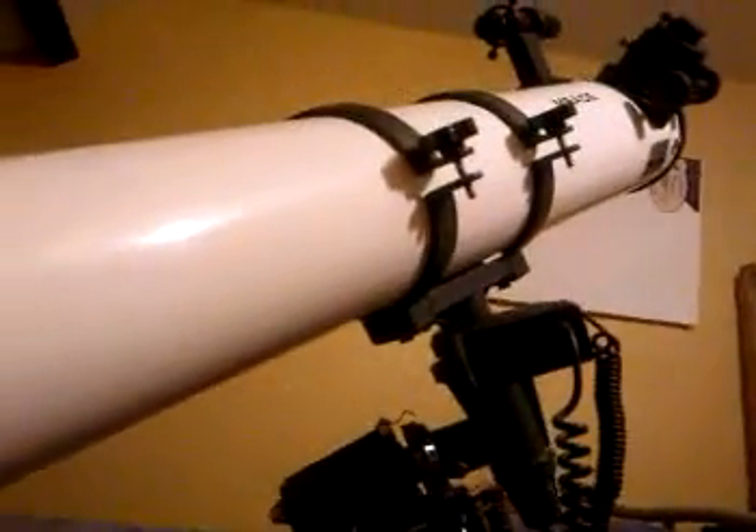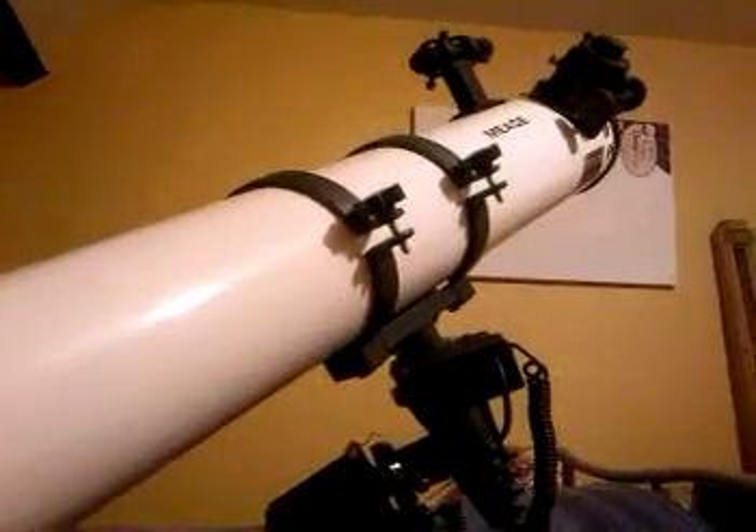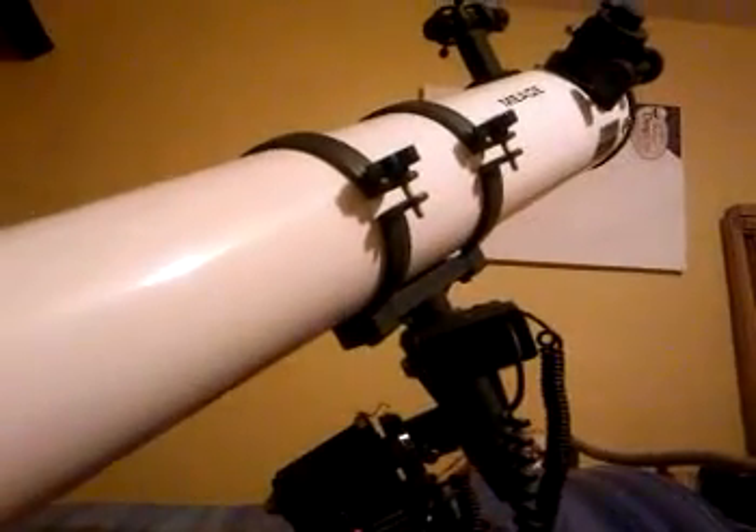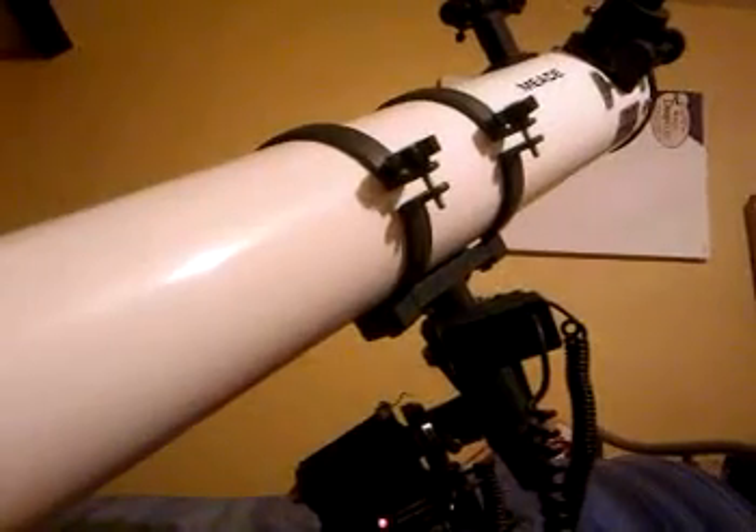Now you can hear the motors. We're going to go to Mars — slewing into action. If we just stand back we'll see it is actually moving, making those minor adjustments. There it is slewing up over.